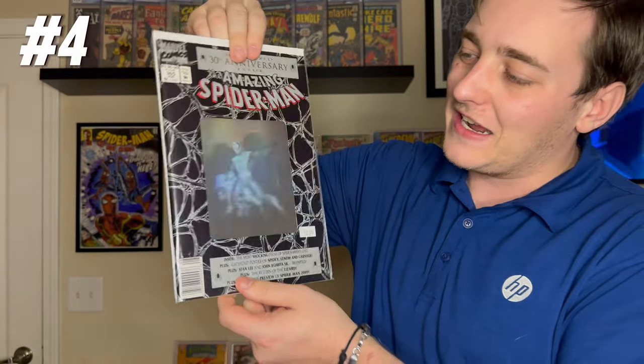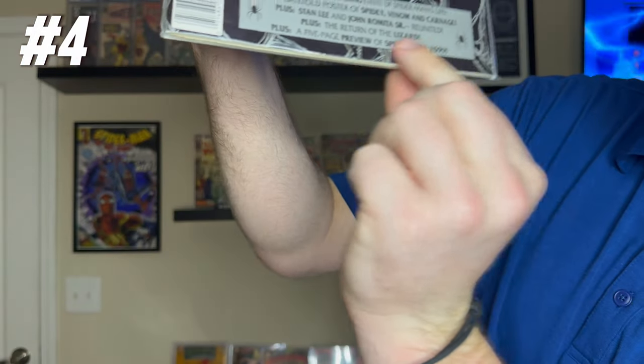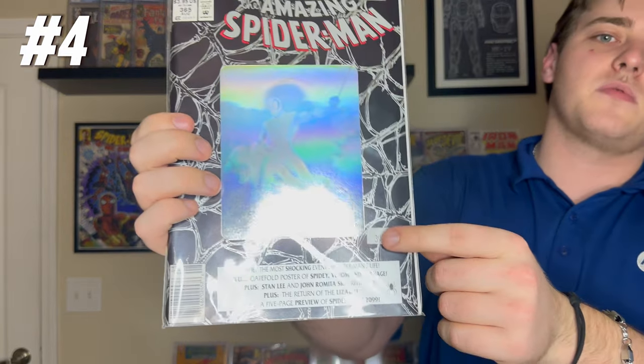Some real 90s goodness with that hologram on the front paying homage to Amazing Fantasy #15. We have Amazing Spider-Man #365 — the first cameo appearance of Spider-Man 2099. If you look at the bottom it literally says 'with a preview of Spider-Man 2099.' With the new Spider-Man animated movie featuring Miles Morales, Miguel O'Hara has been getting a lot of popularity. I picked this up at a local Knoxville comic shop during a buy-two-minor-keys, get-a-third-free deal — so I got it free. Number four, 1992.